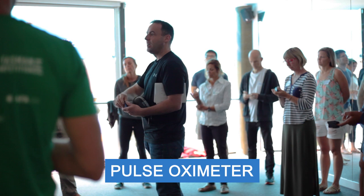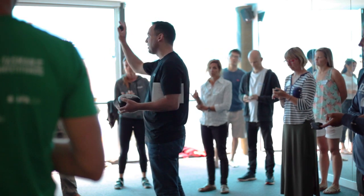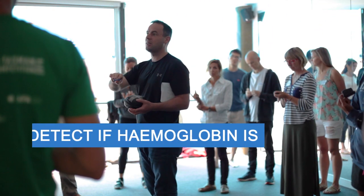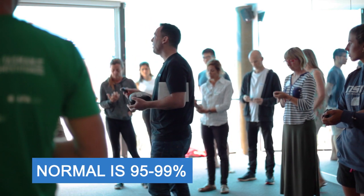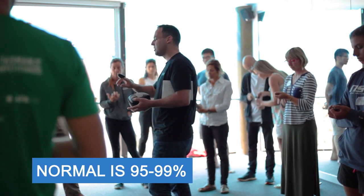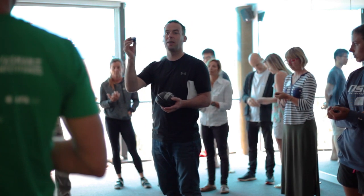This little pulse oximeter has got an infrared light inside it. You put your nail against the red light — the color of hemoglobin that's saturated with oxygen is what this is picking up on. Basically, the red light is used to detect if your hemoglobin is saturated or desaturated. Normal is 95 to 99 percent.